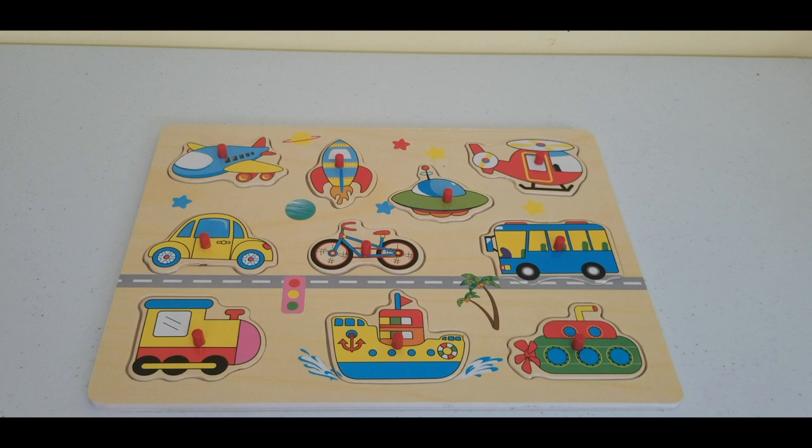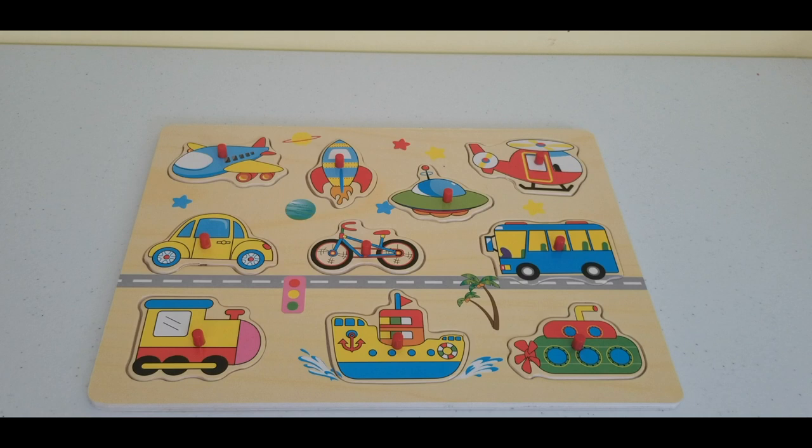So we'll put this over here and now we have completed our puzzle. I hope you all enjoyed learning about these different means of transportation. If you did, feel free to subscribe to Toy Discoveries for more fun educational videos like this one. Until the next time, kids — bye!